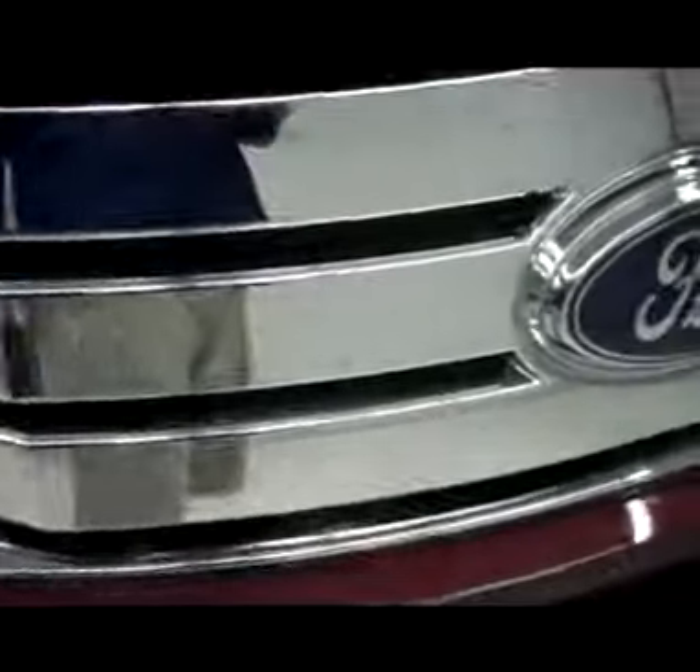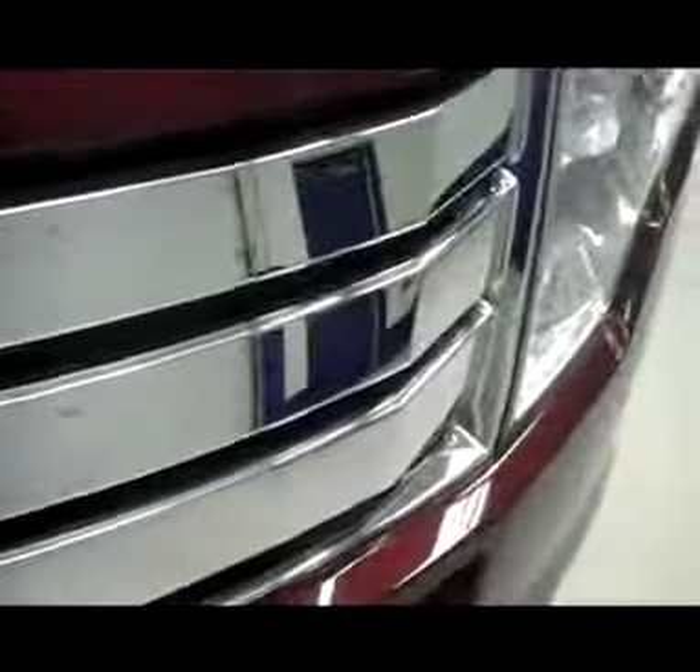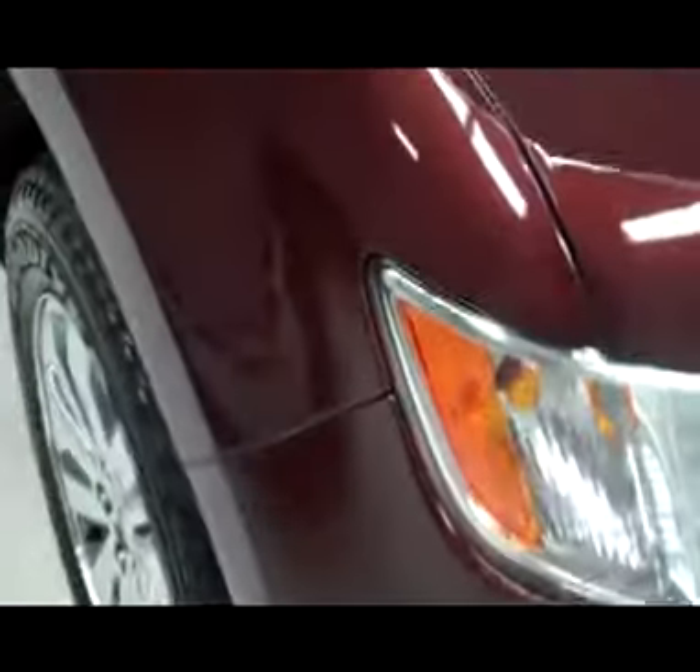Vehicle does have factory fog lights, very clean copper factory front bumper, clean chrome grille, Ford Emblem dead center on that grille. No visible dents or dings anywhere in the hood of this vehicle. It does have a clean Carfax History Report and an extremely clean fender.